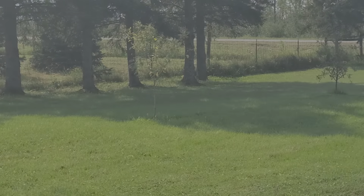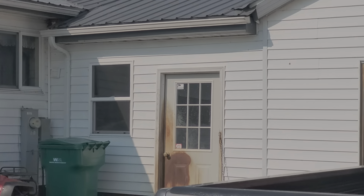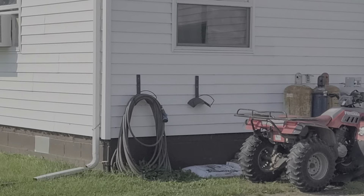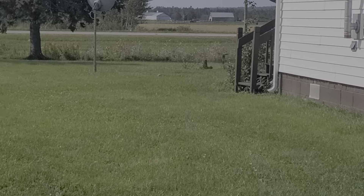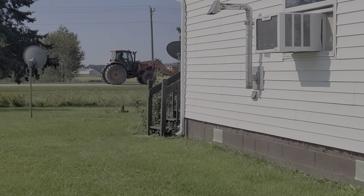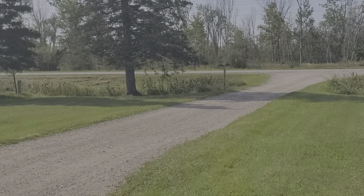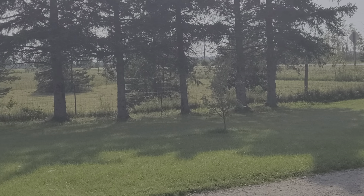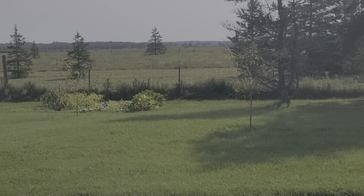Got the garden there. Got the house — let me back up a little bit. Got the tractor driving by, got a plum tree there, apple tree, apple tree, an apple tree by the garden.